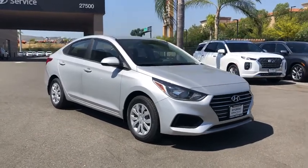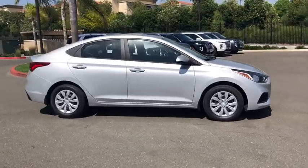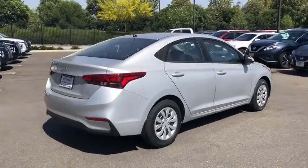Take a ride in the 2020 Hyundai Accent. Designed to keep you moving and leave boredom behind, the Hyundai Accent is affordable, fuel-efficient, and safe — a winning combination.